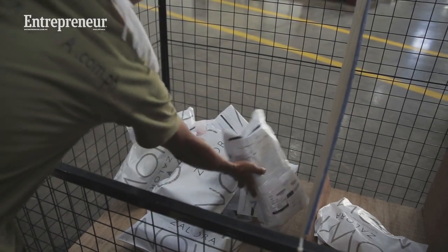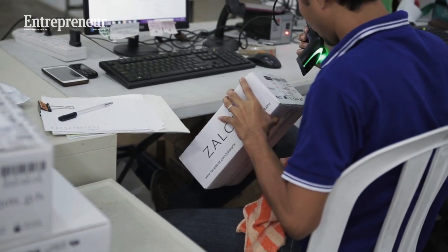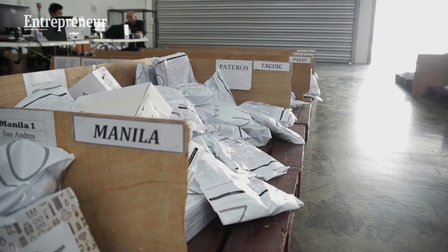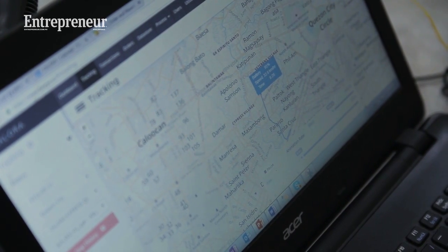Once the orders are packed, they're handed over to logistics, and logistics would sort the orders per delivery hub and then dispatch our riders to process the orders on the way to the customer.